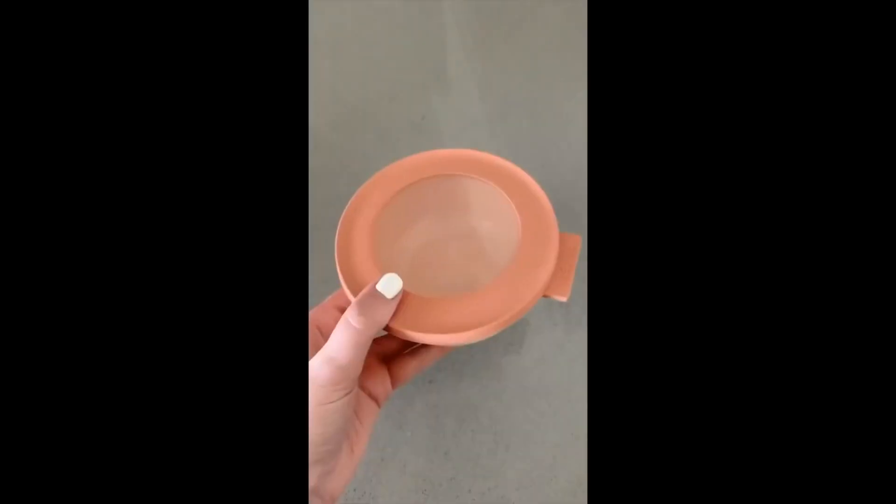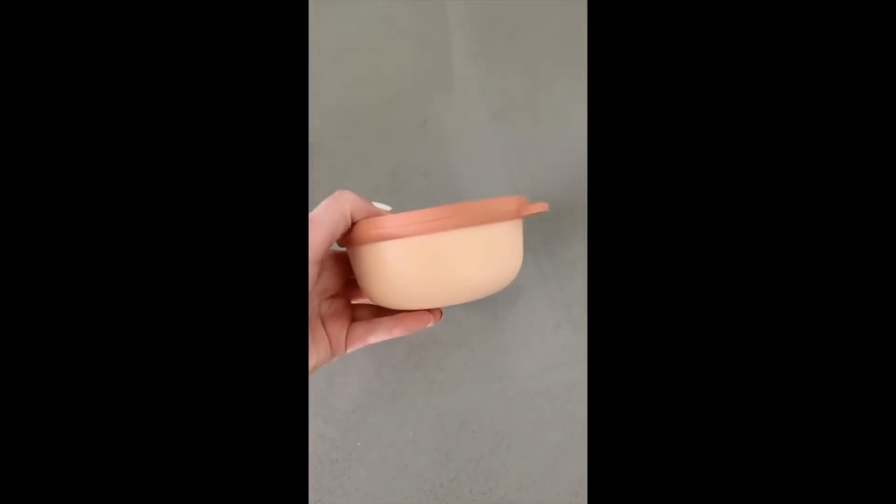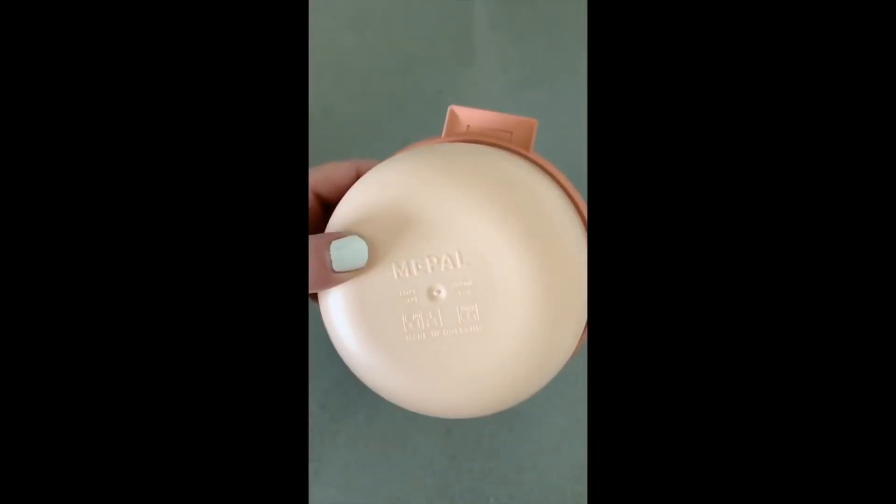Favorite Amazon Products Part 5: First is this cute pink Tupperware — I use mine all the time. It's such good quality: microwave safe, dishwasher safe, and can be stored in the freezer.